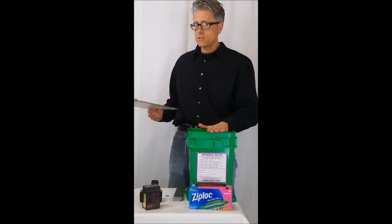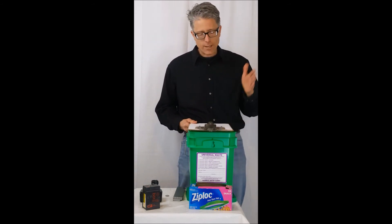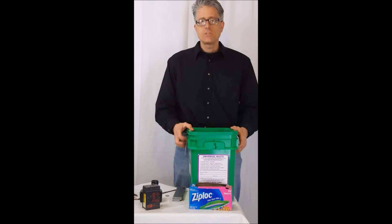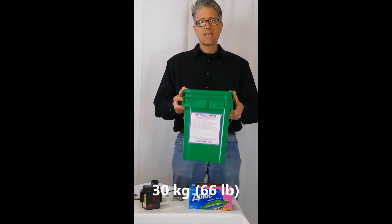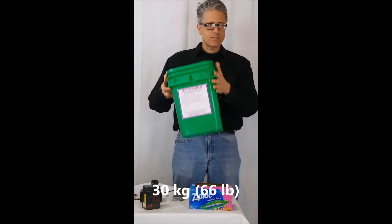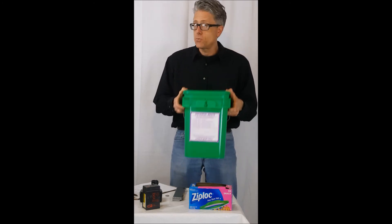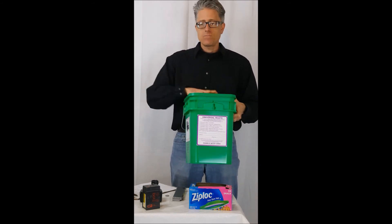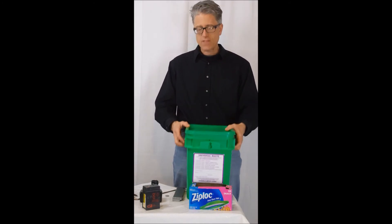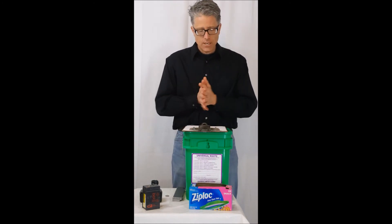At some point you're going to need to ship this off-site for recycling or disposal. The main thing is you want to limit the gross package weight to no more than 30 kilograms or 66 pounds. That's everything — the batteries, the packaging, the lid, everything. You put this on a scale; if it weighs 31 kilograms, you've got to take some out. If it weighs 29 kilograms, maybe you could put a few more batteries in, but you have that 30-kilogram limit for your gross weight of the package.